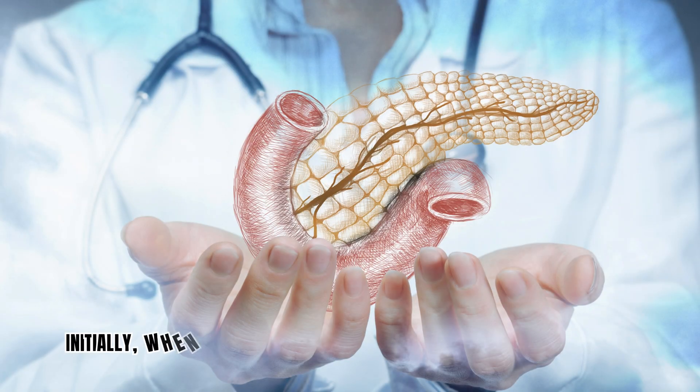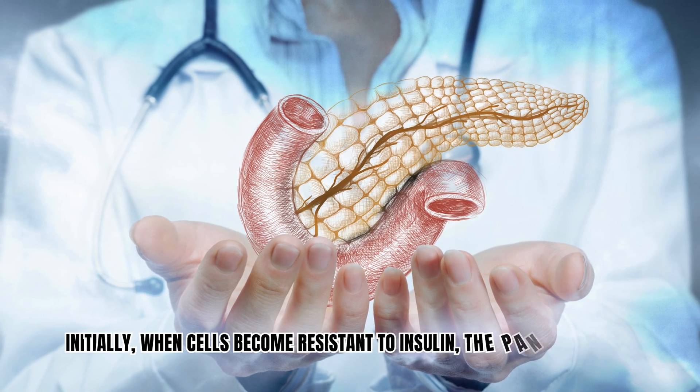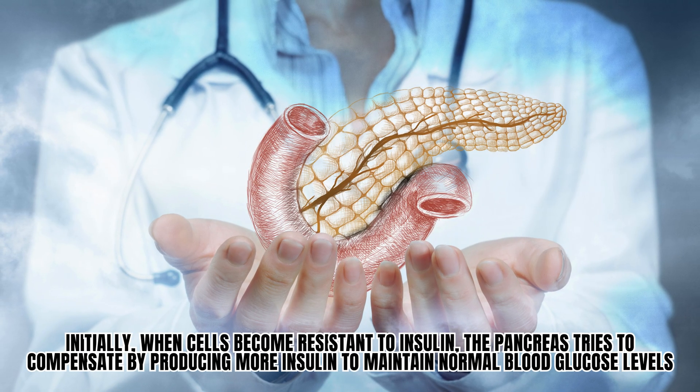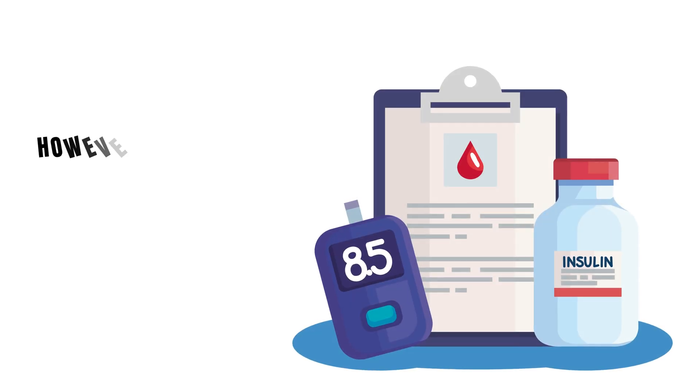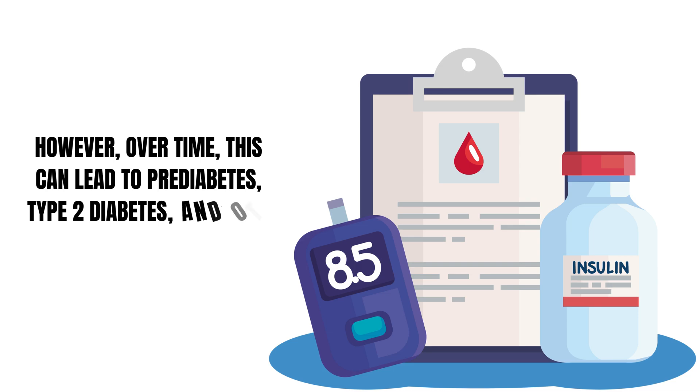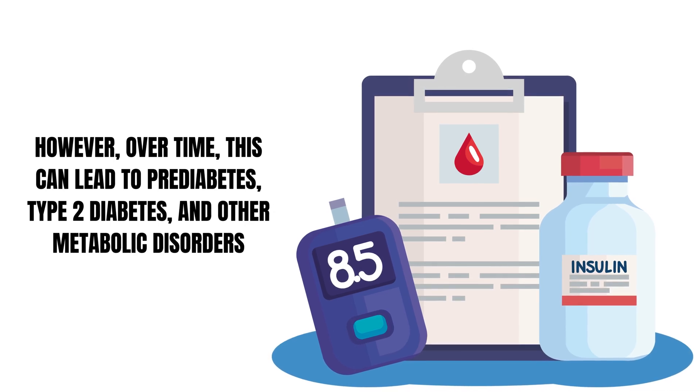Initially, when cells become resistant to insulin, the pancreas tries to compensate by producing more insulin to maintain normal blood glucose levels. However, over time, this can lead to prediabetes, type 2 diabetes, and other metabolic disorders.